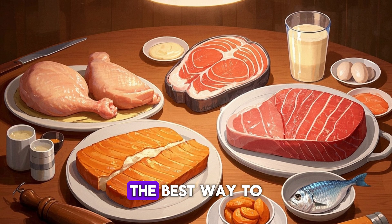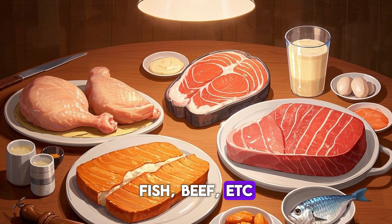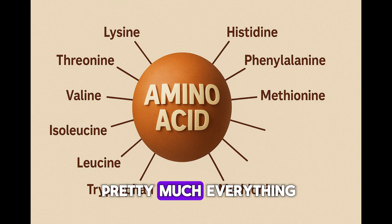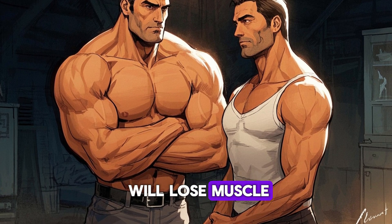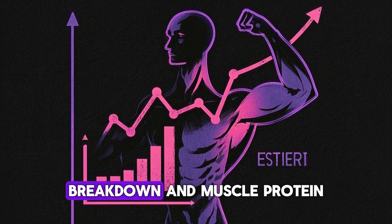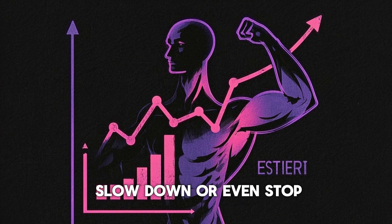The best way to get these amino acids is by eating protein-containing foods like chicken, fish, beef, etc. Your body uses amino acids to make protein, which is important for pretty much everything. So if you don't get enough amino acids in your diet, you will lose muscle, you won't be able to fix damaged tissue, and you will basically be in a constant state of muscle breakdown. Protein synthesis, or the process of building muscle, will slow down or even stop.